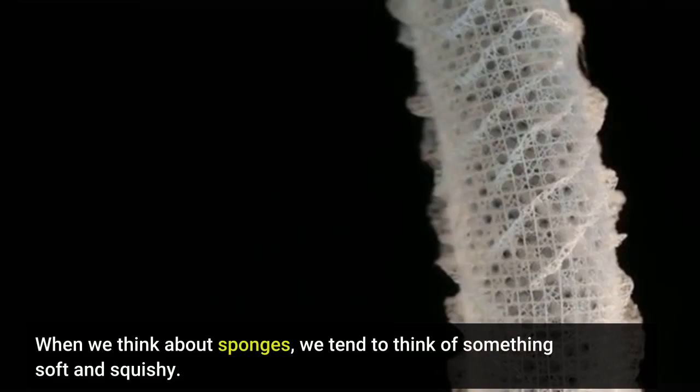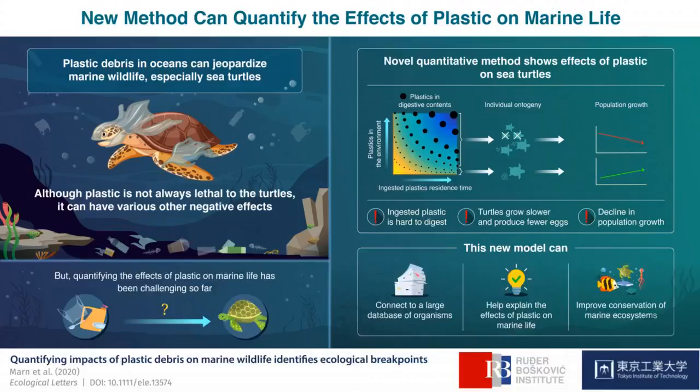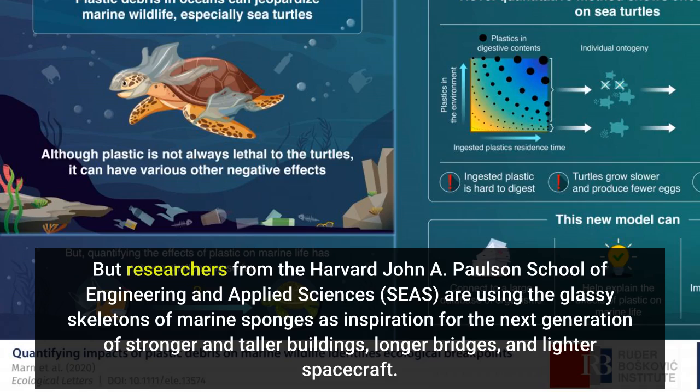When we think about sponges, we tend to think of something soft and squishy. But researchers from the Harvard John A. Paulson School of Engineering and Applied Sciences are using the glassy skeletons of marine sponges as inspiration for the next generation of stronger and taller buildings, longer bridges, and lighter spacecraft.